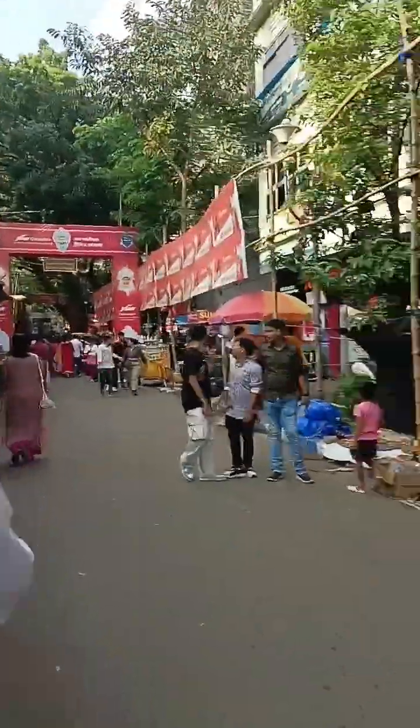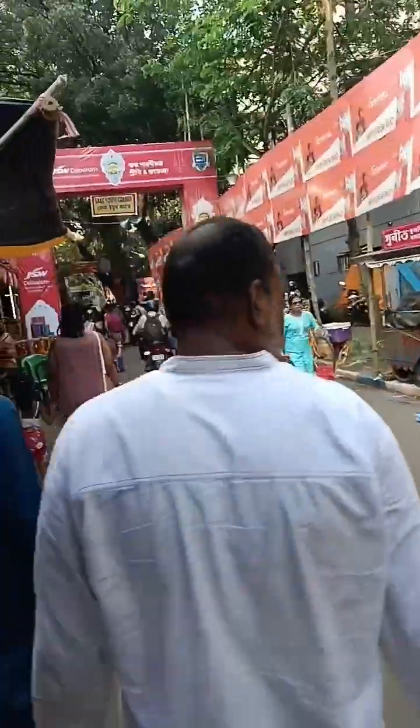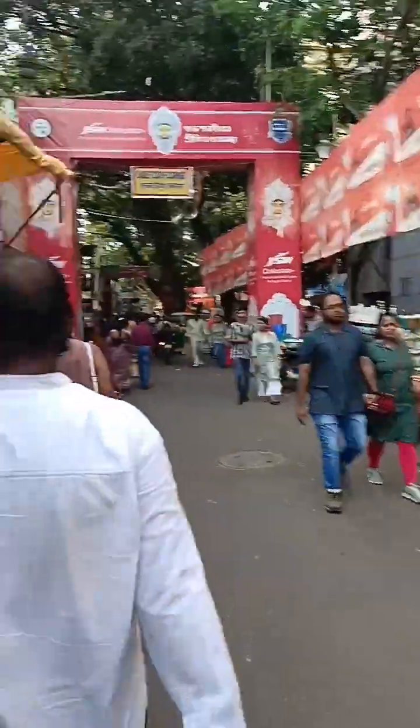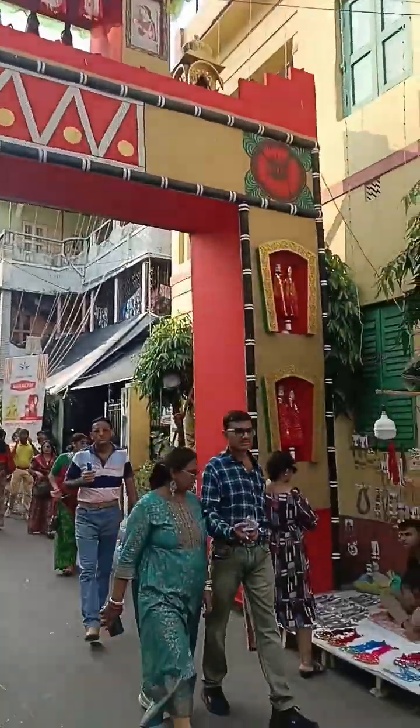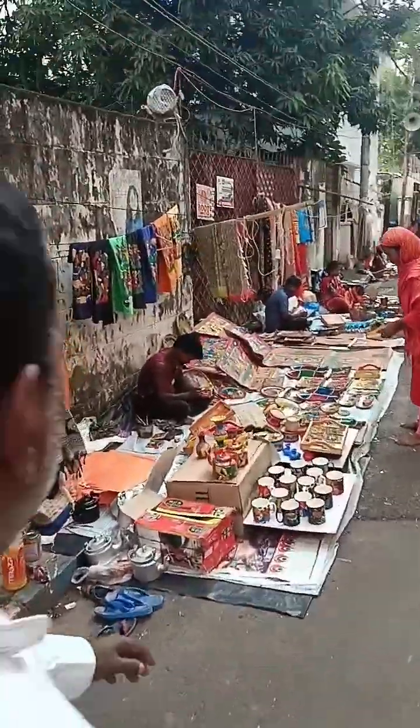Hey guys, welcome back to the second part of pandal hopping. I am now in Bhavani Pura, Shiv Mandir side. Here there are actually two, not three, beautiful pandals we have to see, and then we have a mandir from where we have to go to Kona High Road side.